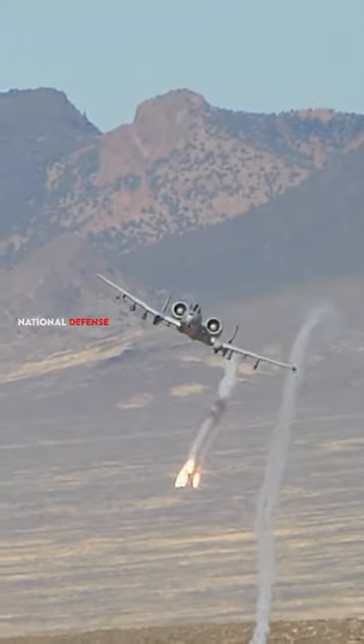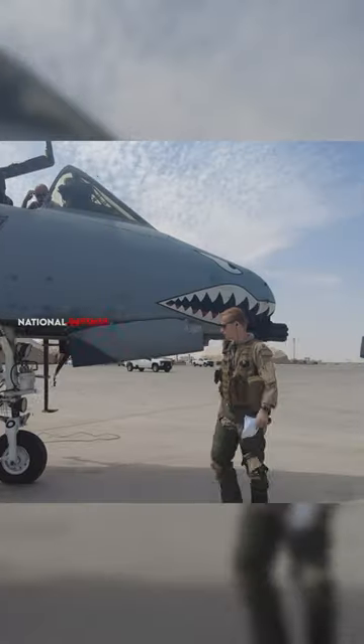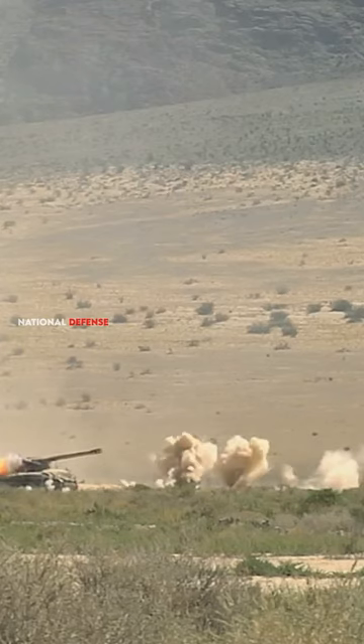The A-10 is known for its survivability. It has a titanium bathtub cockpit that can withstand direct hits from enemy fire. It also has a powerful engine that allows it to fly even after being heavily damaged.